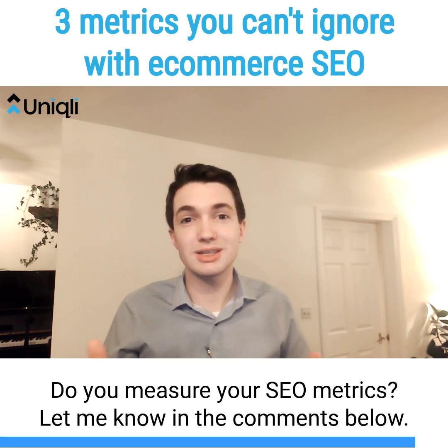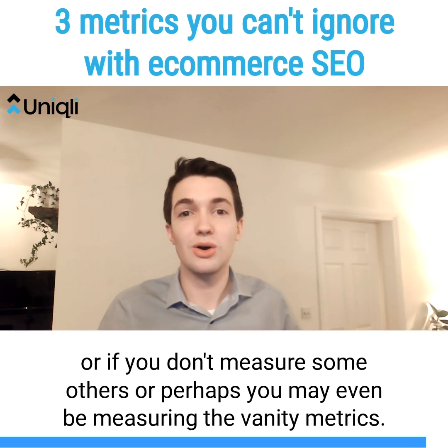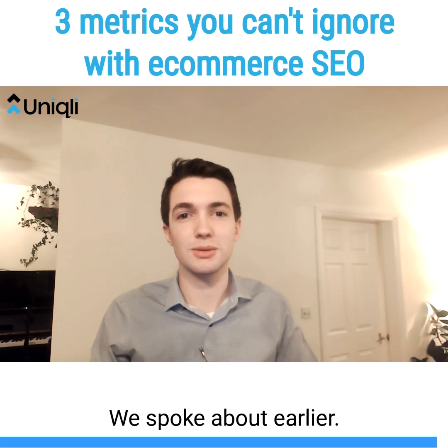Do you measure your SEO metrics? Let me know in the comments below. I'd be really interested to know if these three are the ones you're already measuring, or if you measure some others, or perhaps you may even be measuring the vanity metrics we spoke about earlier.